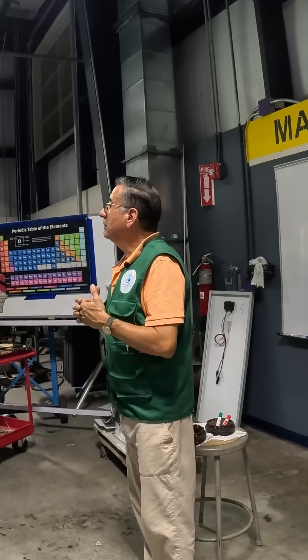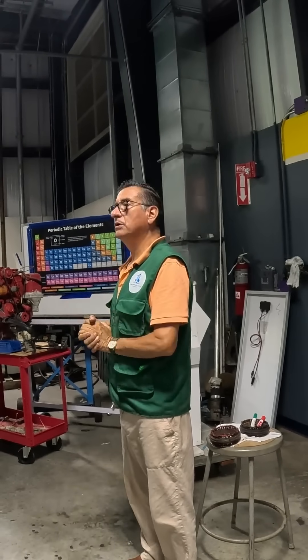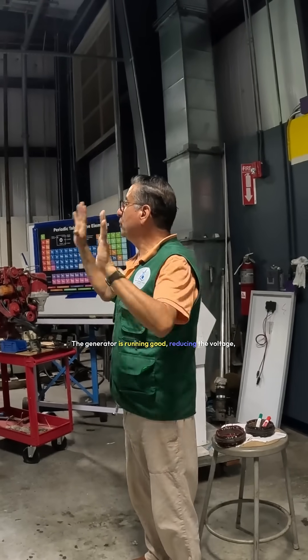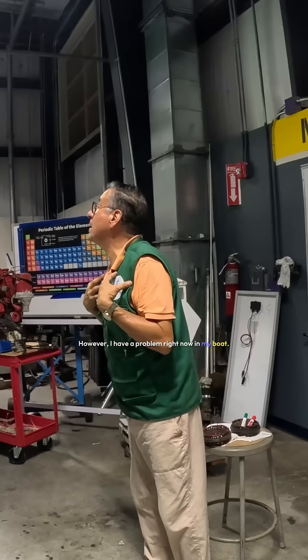One day I received a phone call. 'Mr. Lopez, I have a problem in my boat. I installed a new generator in my boat. The generator is a new one. The technician installed the generator properly. The generator is running good, producing the voltage and the frequency that I need in my boat. However, I have a problem right now in my boat.'